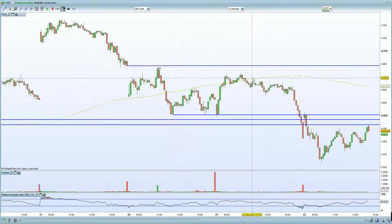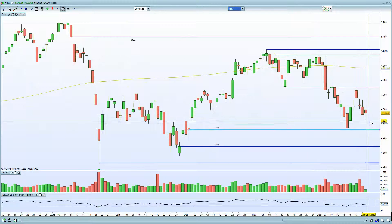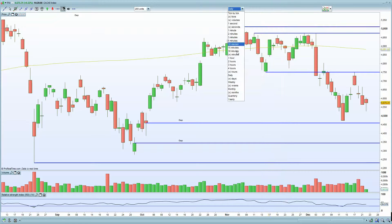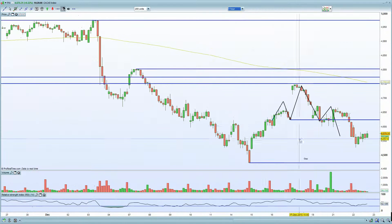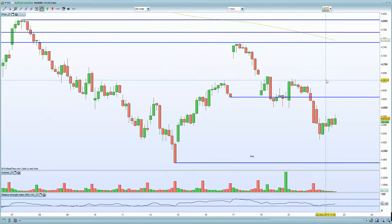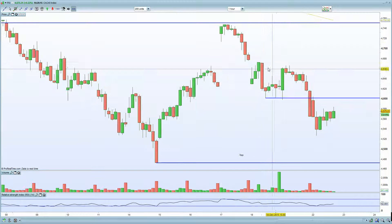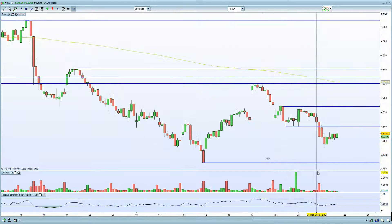Let's bring up the CAC 40 as well. Let's bring up the daily chart first and foremost. Again, a bottoming tail, looking at a potential reversal on the daily chart. On the 60-minute chart, we've obviously flushed lower. We do have that unfill gap left behind, but given the stronger US data, you are looking at a potential thrust higher from my understanding.